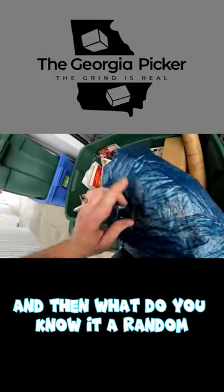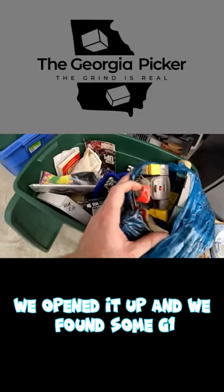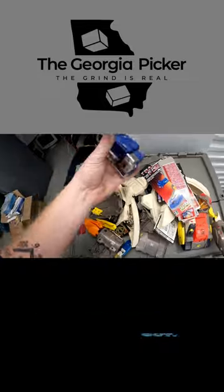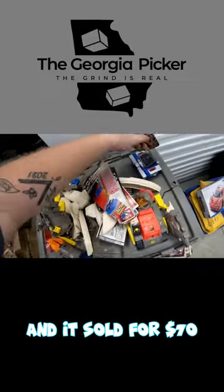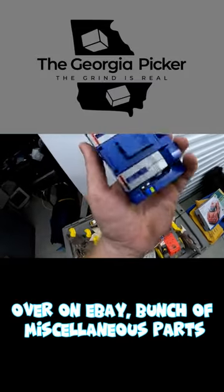Then what do you know — a random Walmart bag. We opened it up and found some G1 Transformers. Pulled it out of the container, and check this out — this right here is from 1983, a G1 Soundwave, and it sold for $70 over on eBay.